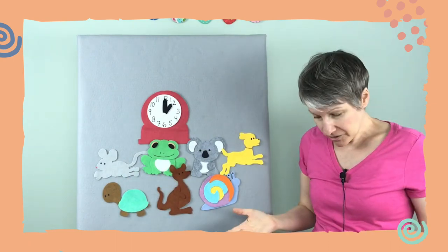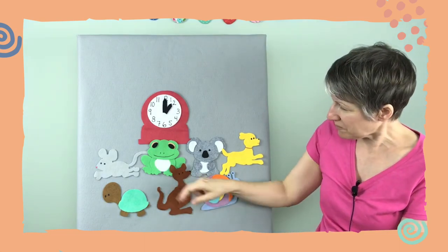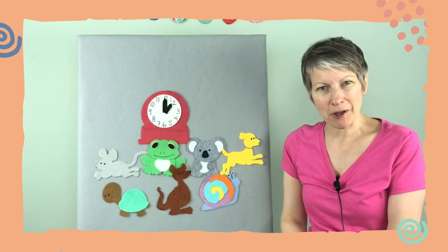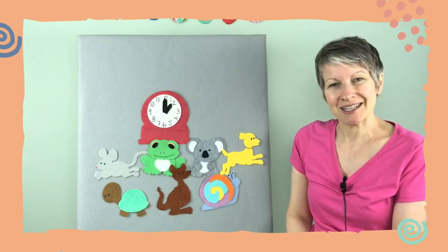That's all the creatures I have — that was fun! We did some jumping, a lot of crawling, and some running up our clock. Thanks for playing with me, see you next time!